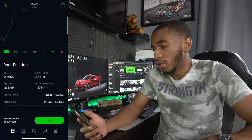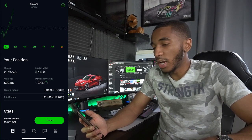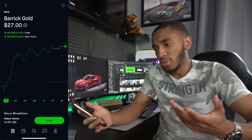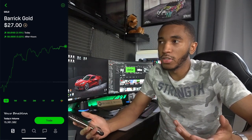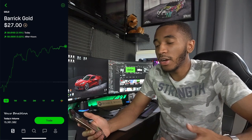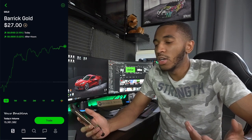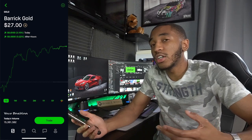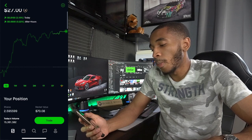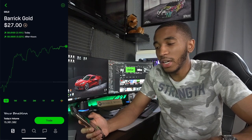Barrick Gold — definitely up $11.56, a little over two and a half shares, 1% portfolio diversity. I could have gotten more gold, but the price of gold depends on how the economy really is. Right now it's up because the economy isn't in the best place, so the value of the dollar isn't worth as much. With more stimulus checks it could be worth even less. I'll just keep what I've got and see how it goes.